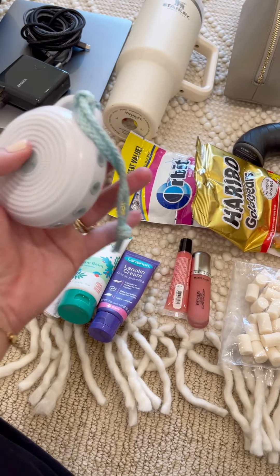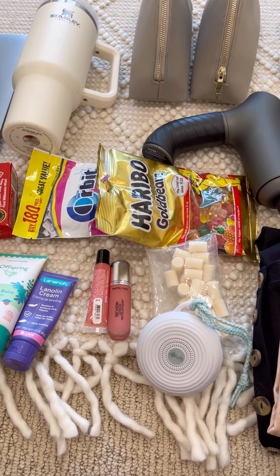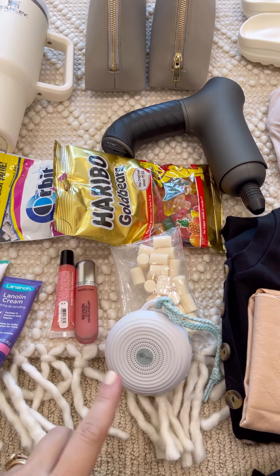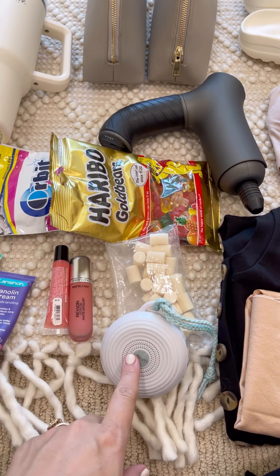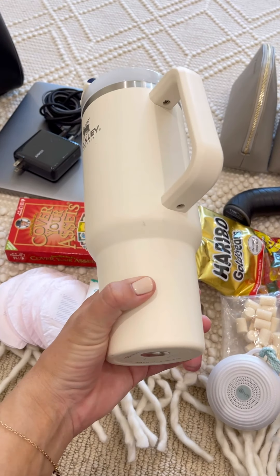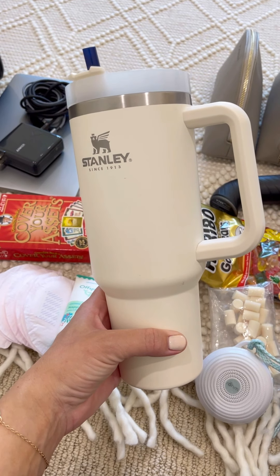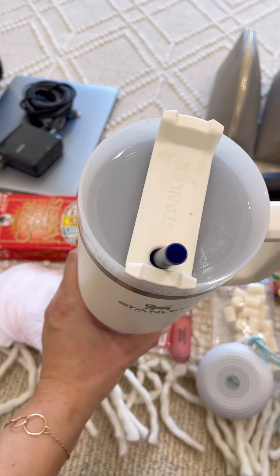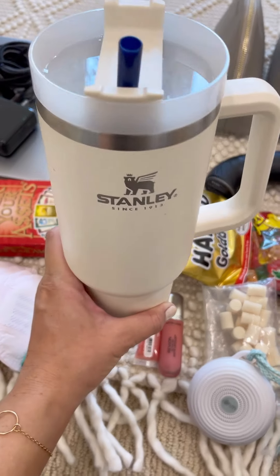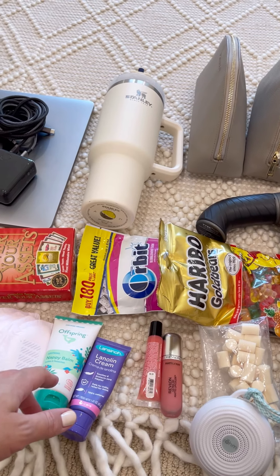I love my white noise machine. I turn this on so me and Jeff can sleep at night and it drowns out the noises in the hallway throughout the day and helps me sleep. I also love my Stanley mug — the hospital gives you great mugs too so this isn't necessary, but I love keeping my ice water cold. I drink so much in the hospital and sometimes have to ask for frequent refills, so this keeps it cold for a couple days and I can just pour my hospital mug into it.